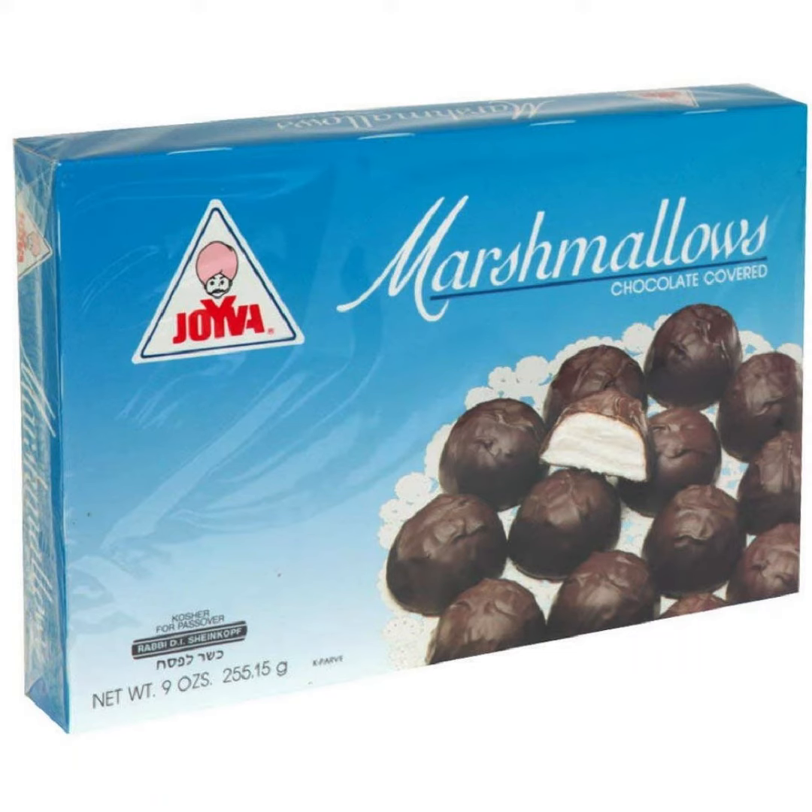Every kid loves chocolate-covered marshmallows, and these are perfect for Passover. Certified Kosher and the same great taste many grew up loving.